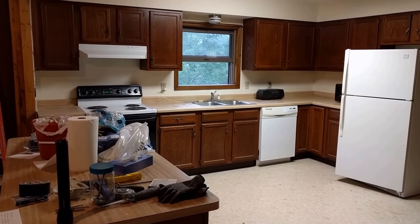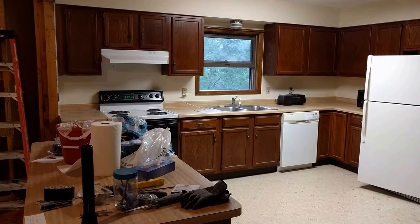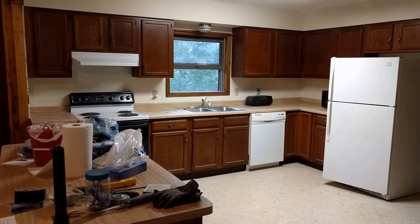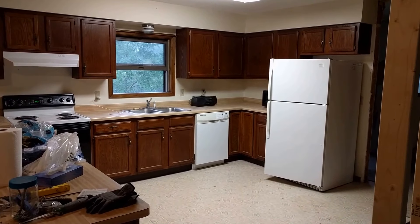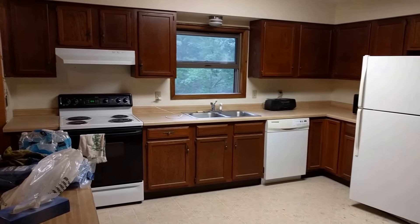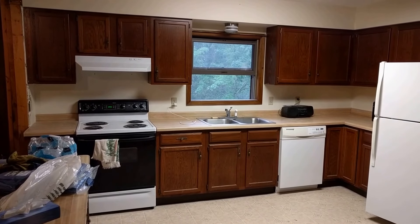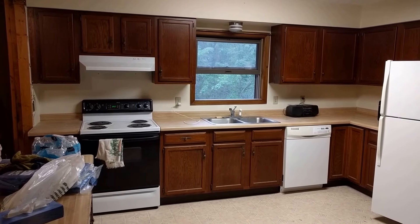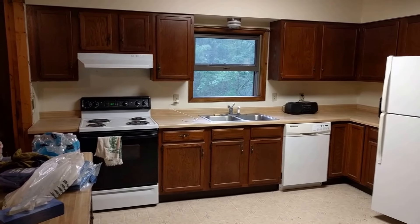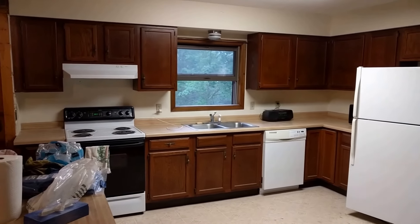It's Saturday, July 21st. Work plan today is to demo the kitchen. Hopefully by the end of the day we'll have all the appliances out, cabinets out, and this wall with the window in it open up completely to the outside, so that we can frame the rest of that outside wall next time we have a chance. I'll be back when we've got some progress to show.